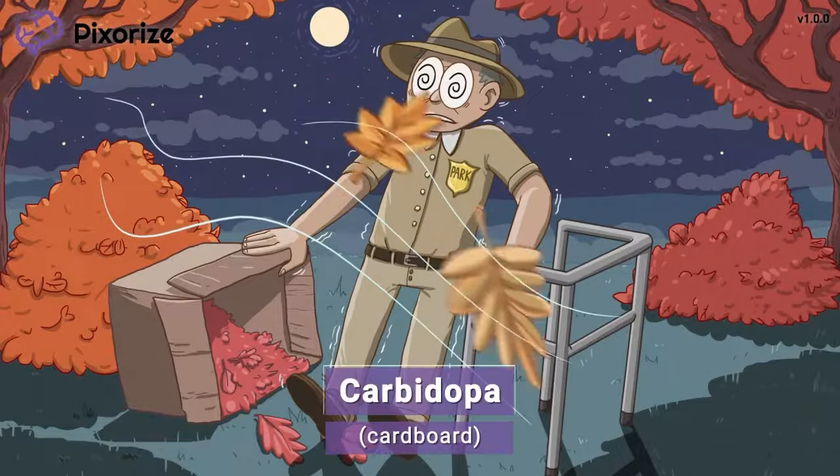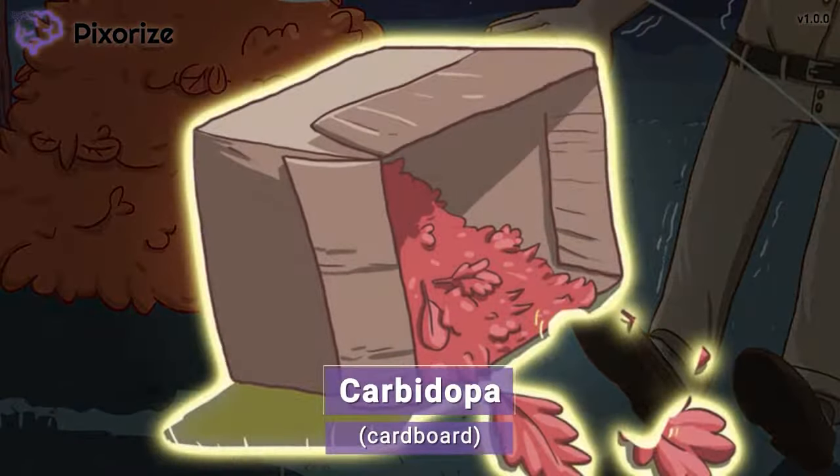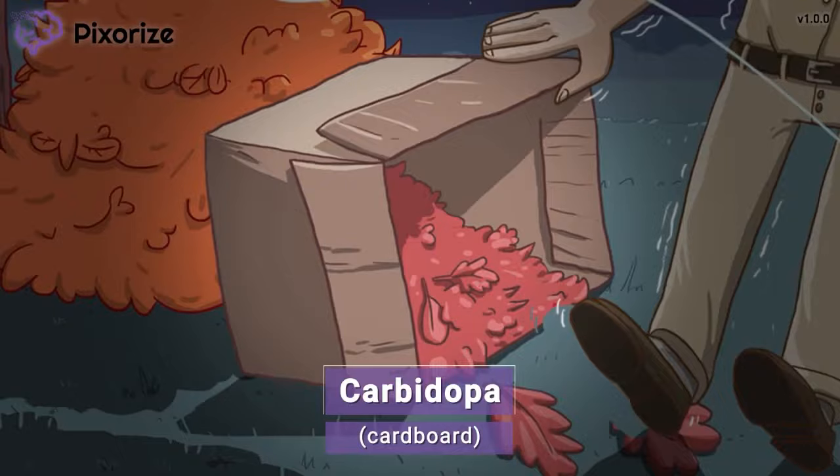Notice how the park ranger is raking the leaves into a cardboard box as yard waste. Use this cardboard to help you remember the drug carbidopa, because cardboard and carbidopa sound pretty similar.